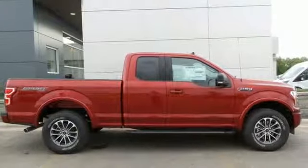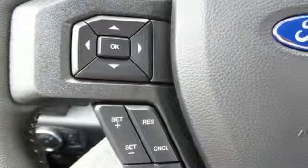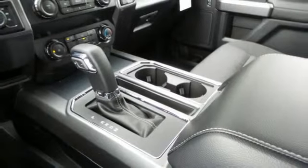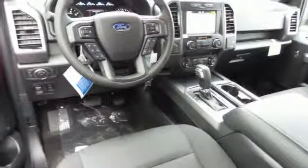External memory control, power heated mirrors, front heated split bench seats, rear parking sensors, remote engine start, power adjustable pedals, twin turbo V6 engine, active grille shutters, electronic shift on the fly, and automatic transmission.